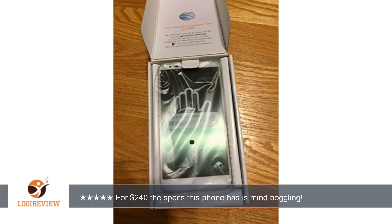Hello, welcome to Best Reviews at YouTube. This item has a rating of 4.1 out of 5 stars.